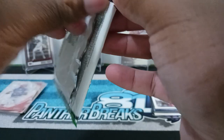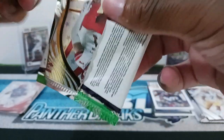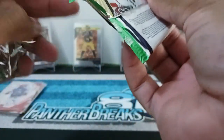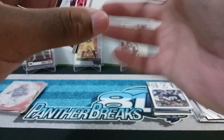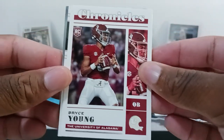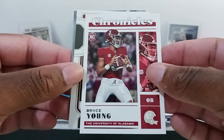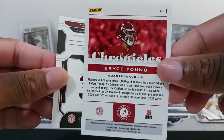One more pack left. We got another Revolution card — I thought we were only supposed to get three, but bring them on, I love them. I might just buy more just to collect the set. We got our Panthers — we got Bryce Young in his Alabama college uniform.